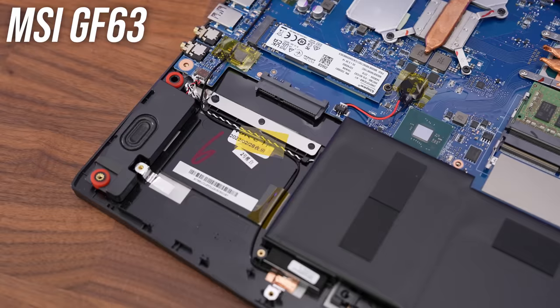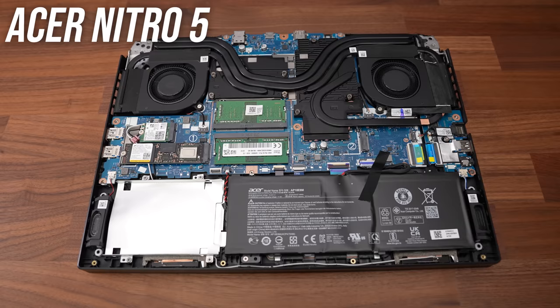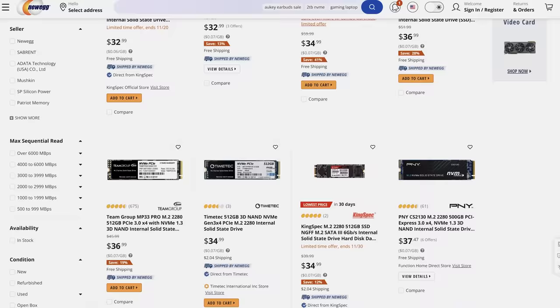Some cheaper gaming laptops like MSI's GF63 or Acer's Nitro 5 still have 2.5-inch drive bays for larger but cheaper 2.5-inch SSDs, or even a hard drive. Honestly, SSDs are so well priced these days that I find it extremely difficult to recommend a hard drive in a gaming laptop — just loading Windows takes forever. An SSD makes the whole experience, especially loading games, way faster. Even if it costs extra money, it's definitely worth it. For a device you'll use for years, the time saved over an SSD compared to a hard drive really adds up.